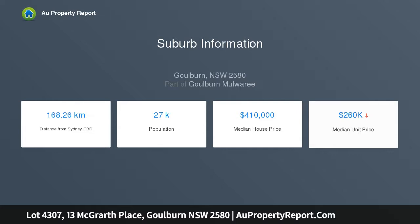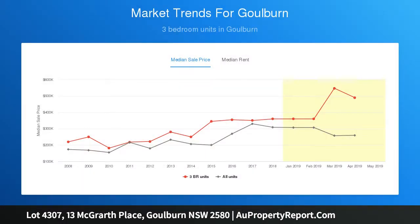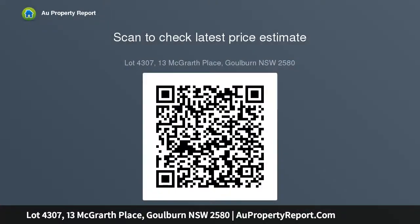You need a blank canvas that provides the freedom and flexibility to bring your vision to life. Welcome to 13 McGrath Place, Goulburn — a near level 764 SQM residential block within the highly sought after area. The parcel features the opportunity for north-facing entertainment areas at rear with distant views.